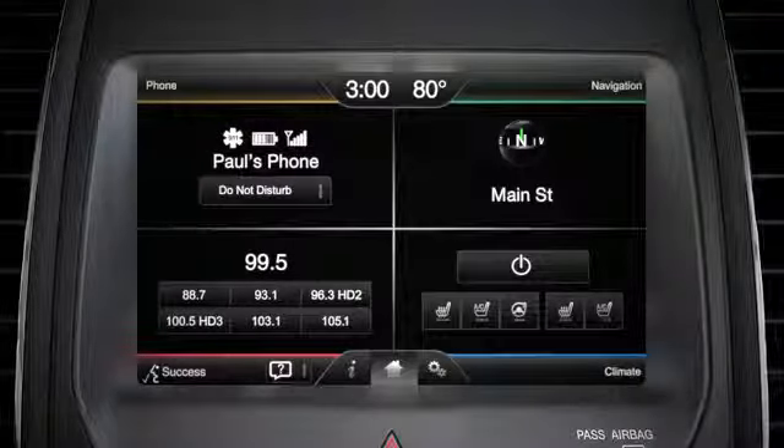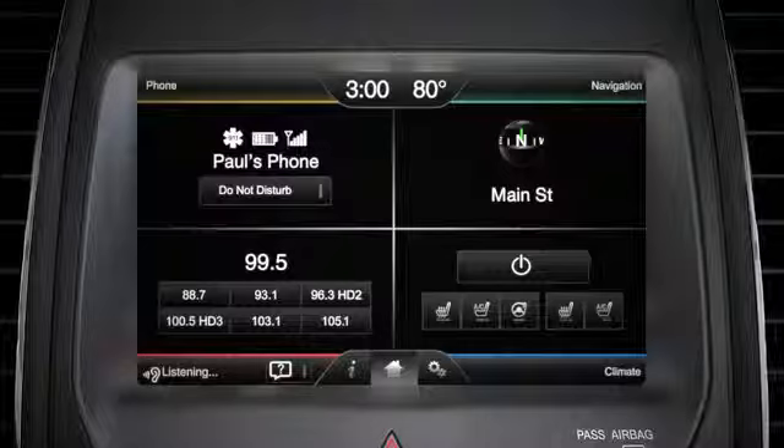To tune to a preset from any audio source, use the voice button, say radio, and the preset you want to hear. For example, FM preset 3. The system responds: Tuning to FM preset 3.